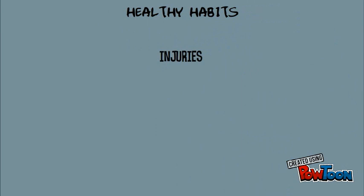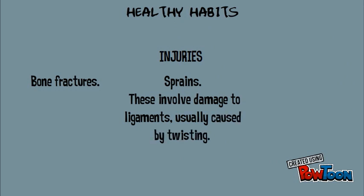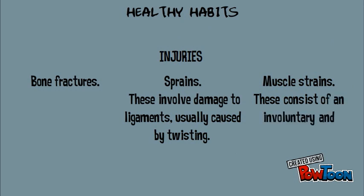There are some injuries that we need to take into account: bone fractures; sprains, which involve damage to ligaments usually caused by twisting; and finally muscle strains, which consist of an involuntary and prolonged muscle contraction.